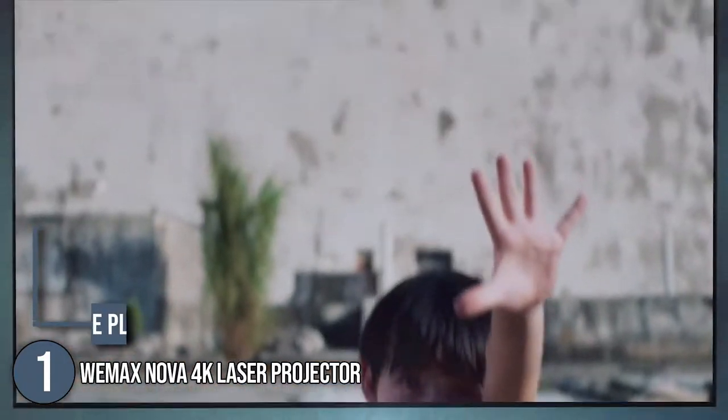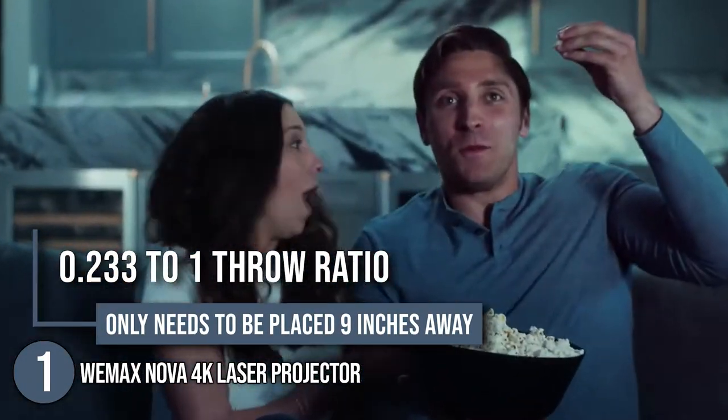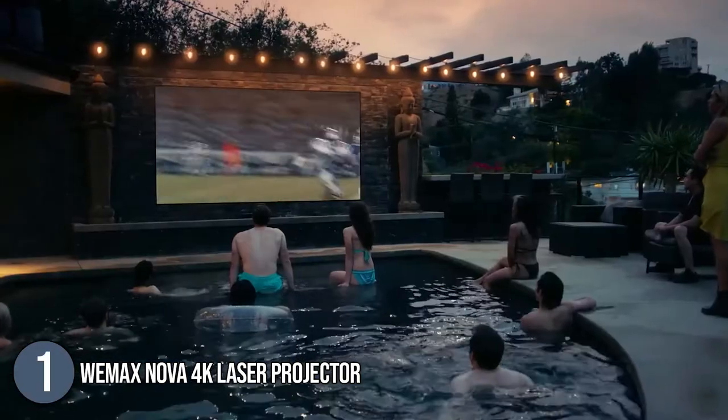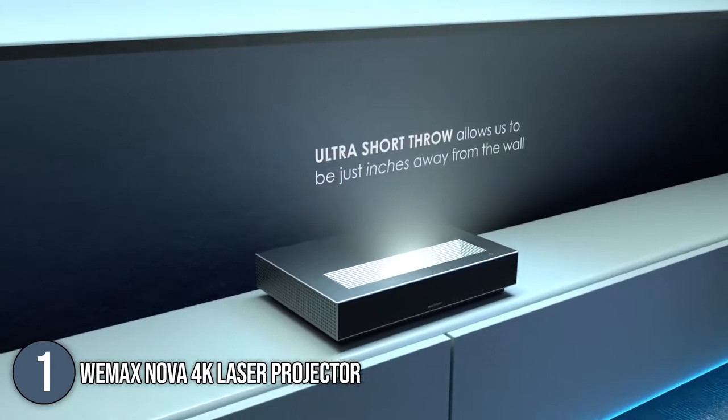Also, with a 0.233 to 1 throw ratio, it only needs to be placed 9 inches away from your viewing wall for it to project a crystal clear video. Not to mention, its lighting components are meant to deliver more than 25,000 hours of lamp life.